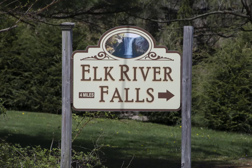Hello, welcome to Bucket List Time with Ann and Wayne. Today we're going to venture down to the Elk River Falls, which is in Elk Park, North Carolina, which is not far from Beach Mountain in Banner Elk.